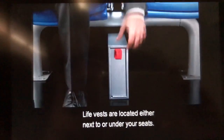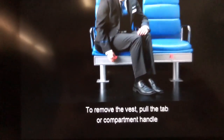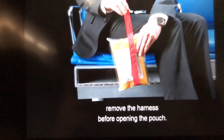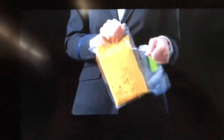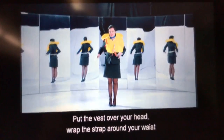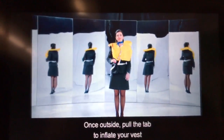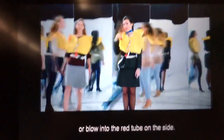Life vests are located either next to or under your seats. To remove the vest, pull the tab or compartment handle to break the seal. If equipped with an elastic harness, remove the harness before opening the pouch. For help locating them, see your safety card. Remove the vest from the package, put the vest over your head, wrap the strap around your waist, attach the buckle and pull tight. Once outside, pull the tab to inflate your vest or blow into the red tube on the side.